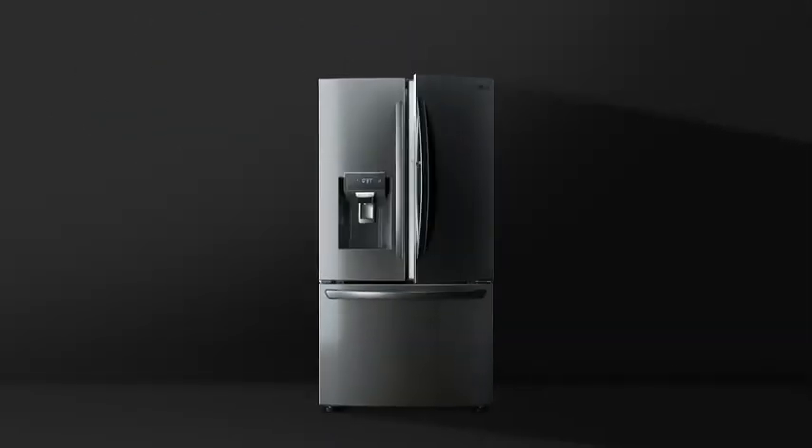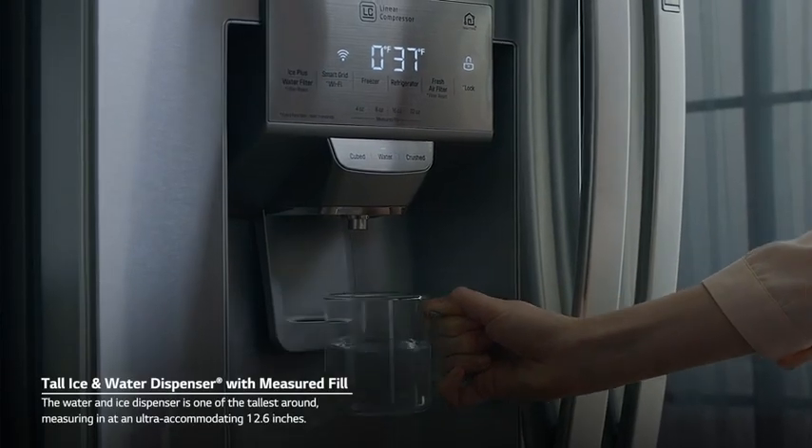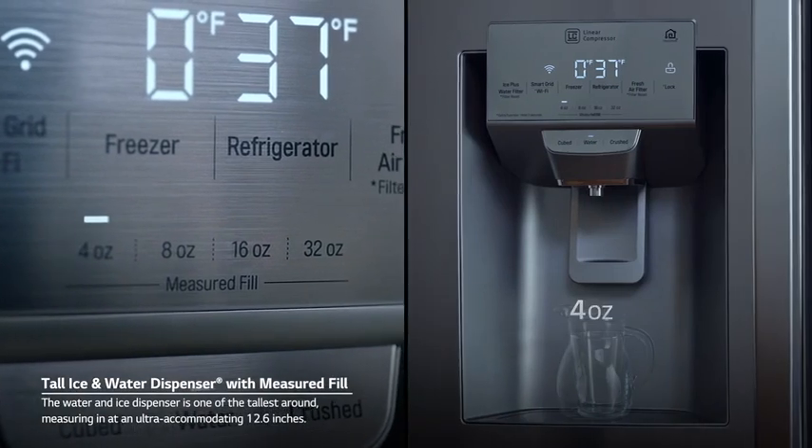A fridge with a brightly lit interior and silver exterior closes. The water and ice dispenser is one of the tallest around, measuring in at an ultra-accommodating 12.6 inches.